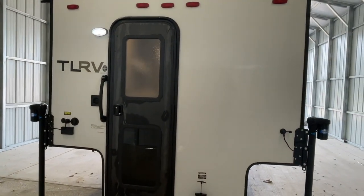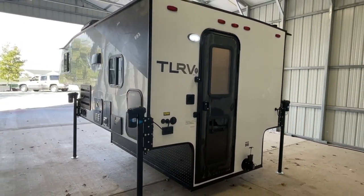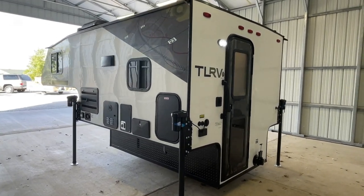Follow the link in the video description to see pricing and more information on these Travelite truck campers. Once these in-stock units are sold or become unavailable to order, that link will be removed.